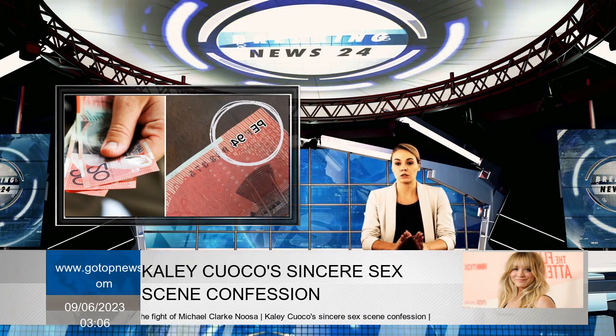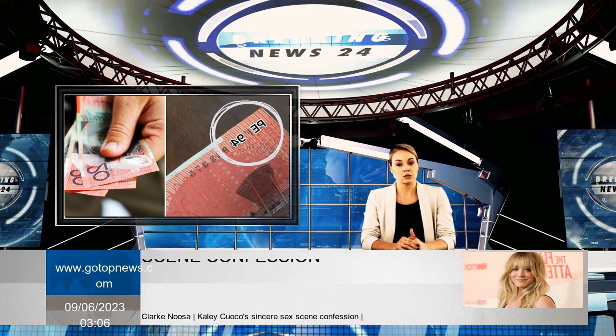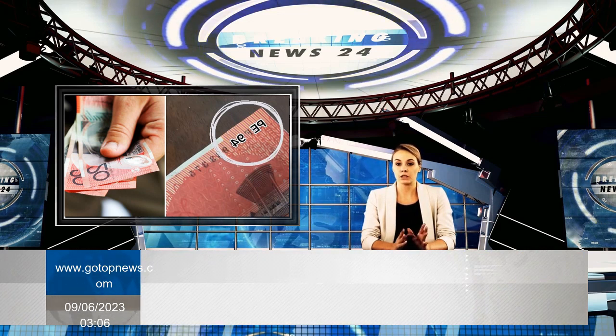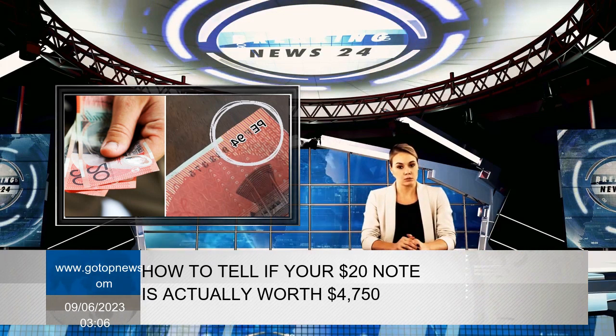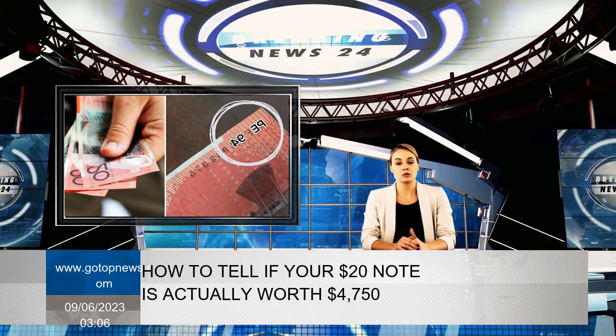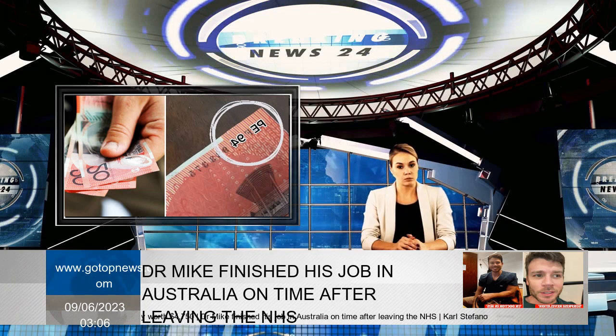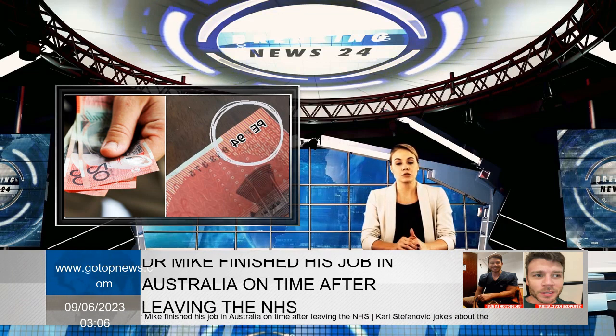Look for a Fraser Evans signature combination and a serial number that starts with PE94, says Candier, hosting under the Historiafmonie account. Joel Candier of Perth has uncovered two signs that your $20 bill could be worth thousands of dollars.